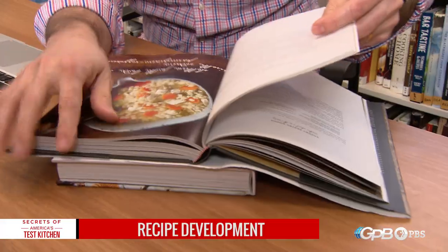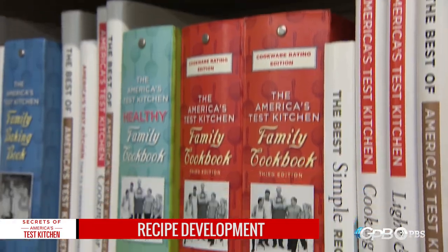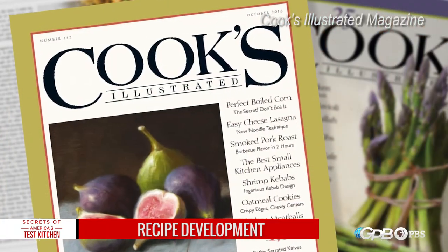The cooks use this as a research library, but mainly I use the library for recipe ideas, trying to decide what recipes we're going to do for the upcoming year. We only have 60 recipes in the year for Cook's Illustrated, so we want to make sure that we have a wide range that would suit a lot of people's tastes.